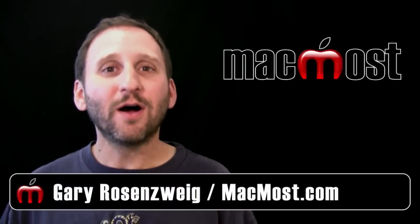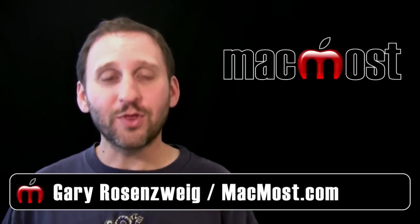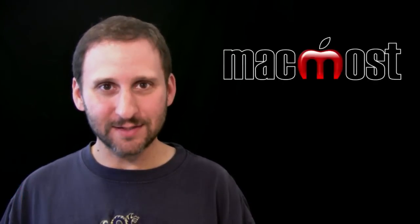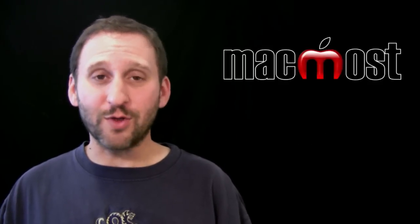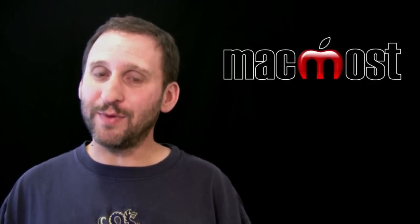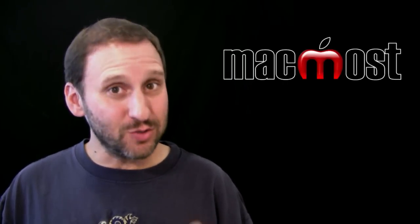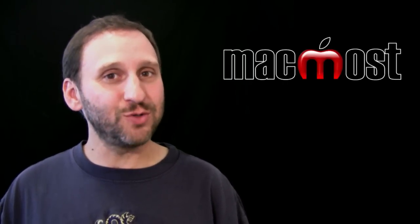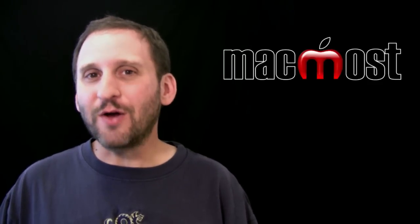Hi, this is Gary with MacMost Now. On today's episode, let's talk about how to get help when something goes wrong with your Mac or iOS device. In a perfect world nothing would ever go wrong with your Apple products, but things do break and problems do happen. While MacMost is a great place to find out how to do things with your Mac, it is more of a how-to site than a fix-it site. So here are some steps on how to get help if something goes wrong.